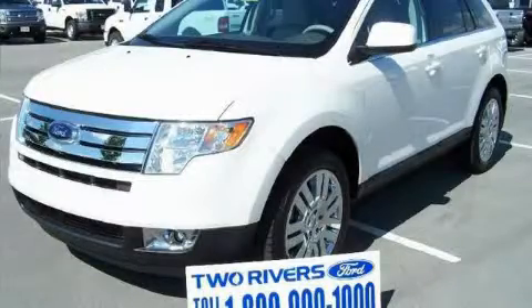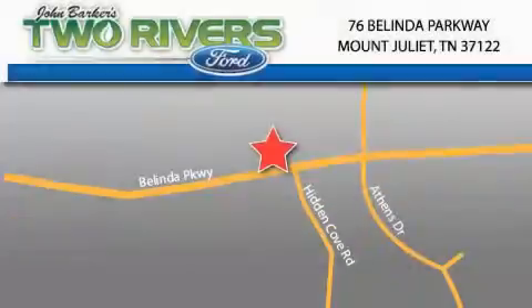Contact us today to arrange your test drive. Two Rivers Ford is located at 76 Belinda Parkway in Mount Juliet. Our goal is to exceed all of your expectations to ensure that you'll return for future visits.